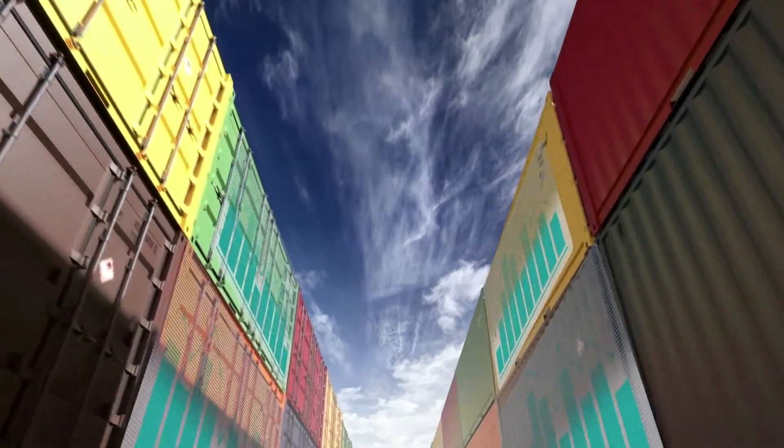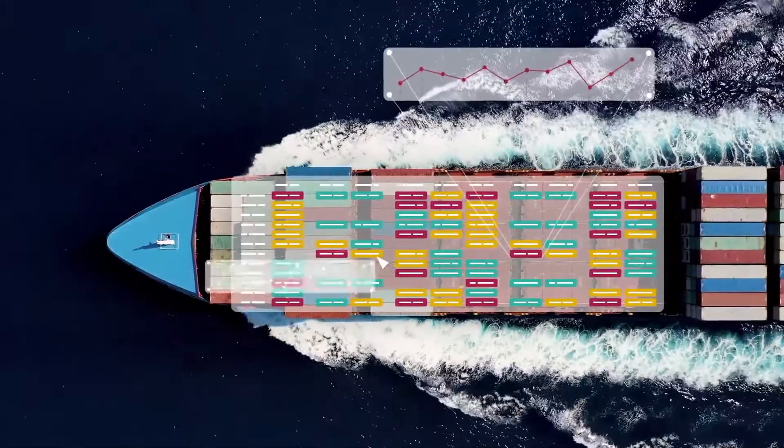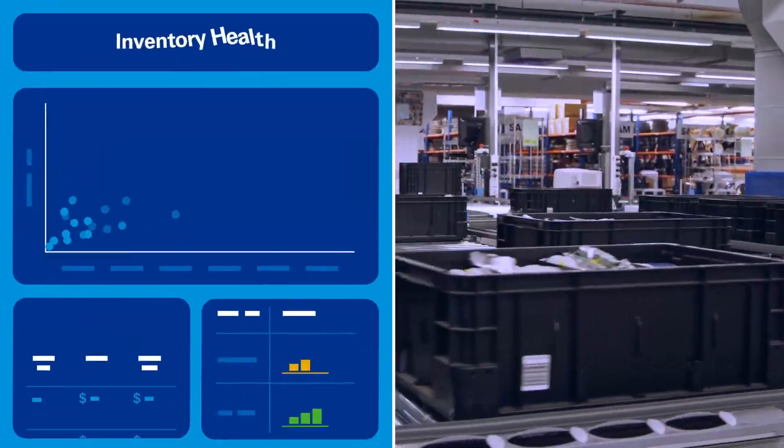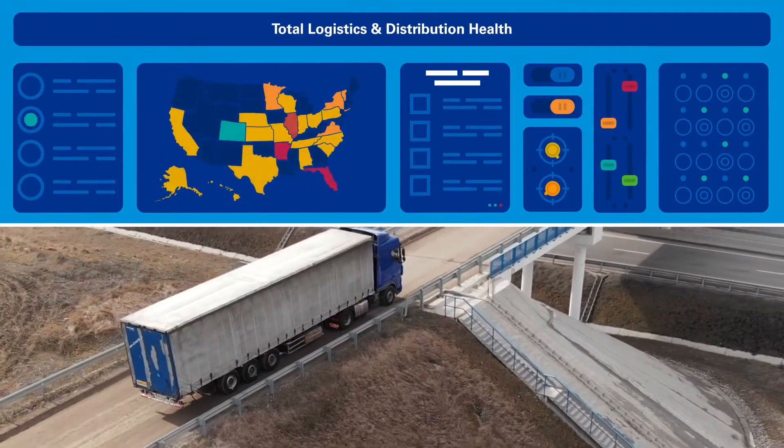This provides a valuable x-ray into the root causes of good and bad results, so you know what actions can be taken to improve fulfillment operations, inventory levels and even your broader distribution footprint.